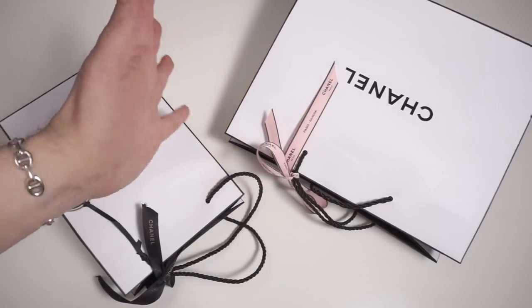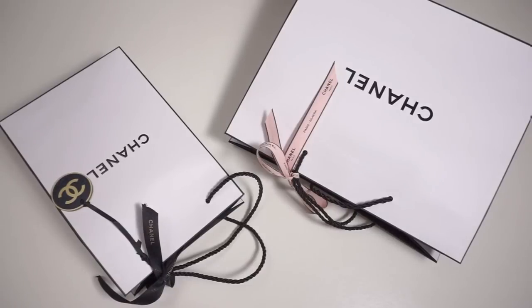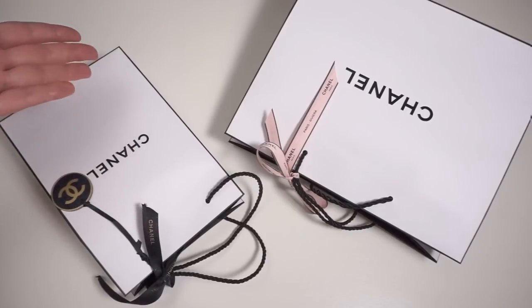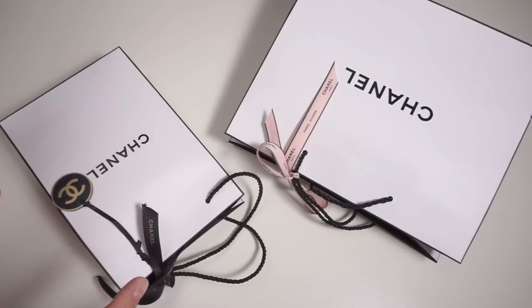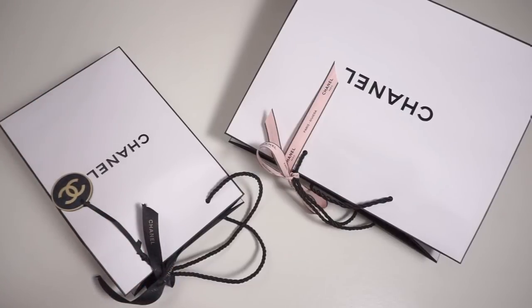Hi everybody, Jacob here. Welcome back to the Fashion Bunker. It's kind of strange to have had a break of a couple of weeks from filming and then to reappear just like this — a hand and bags — but since I'm going to do an unboxing and there are a lot of little details here, this is the best way to do it. The face can come later in another video so I can greet you all personally, but for now let's just get to the juicy unboxing.